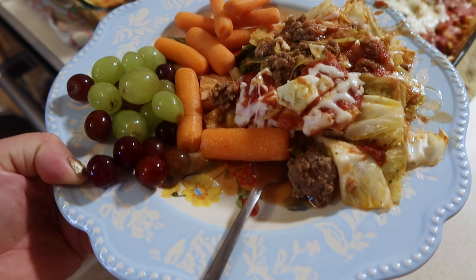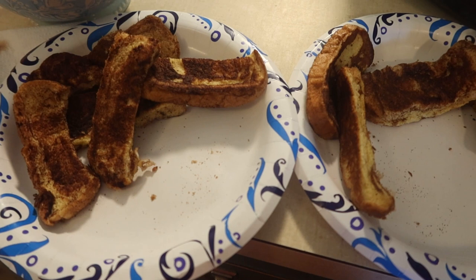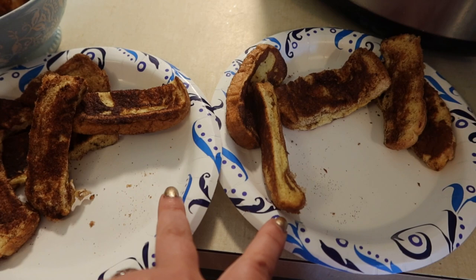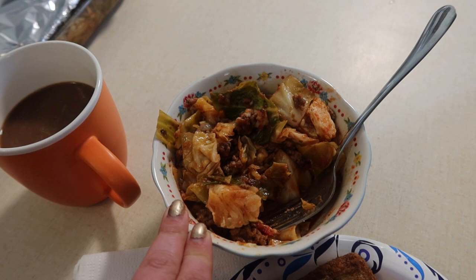Good morning! I had two bags of French toast sticks in the freezer from freezer cooking I did in February. Kids have been having these this morning — just heat them up. And I am having some of that fantastic cabbage roll casserole for breakfast. It is so good — yes, I'm eating it in the morning. Second cup of coffee — I tell you, it's a good day.